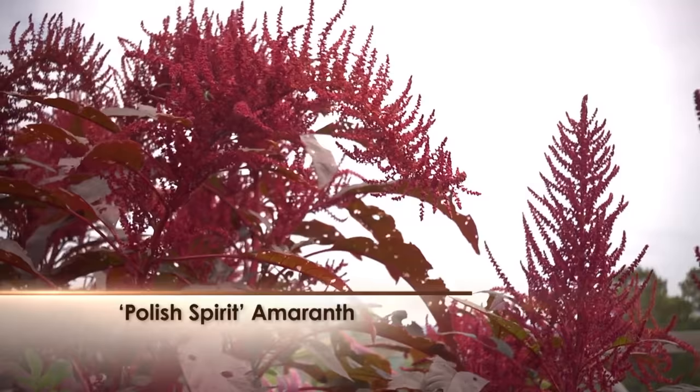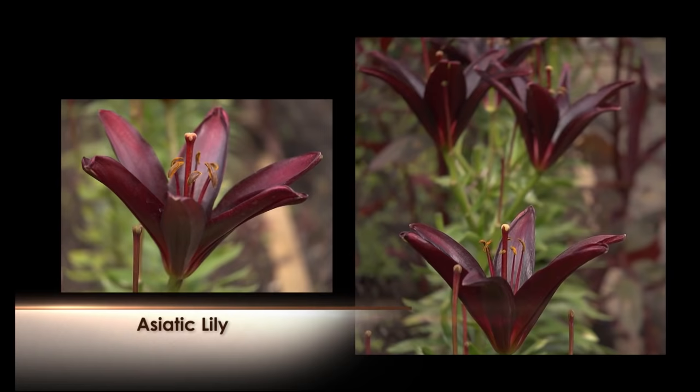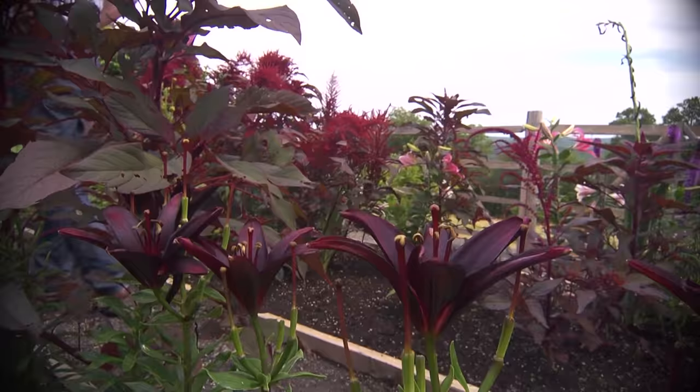There are also deep, saturated colors in burgundy — this is Polish Spirit amaranth. And take a look at these goblets of wine — they're actually Asiatic lilies with a deep dark claret, very deep maroon color. If you're not in the mood for something cool and want something warmer, let me show you on the other side of the garden what's really hot.